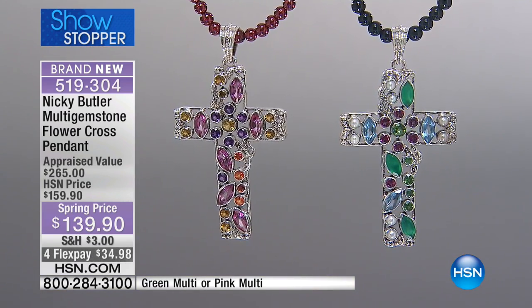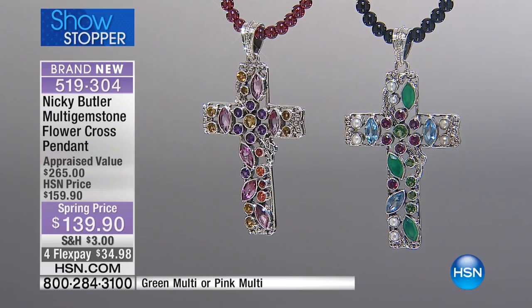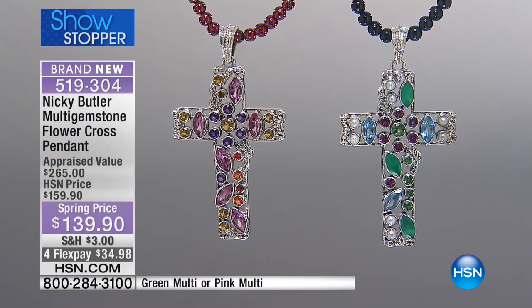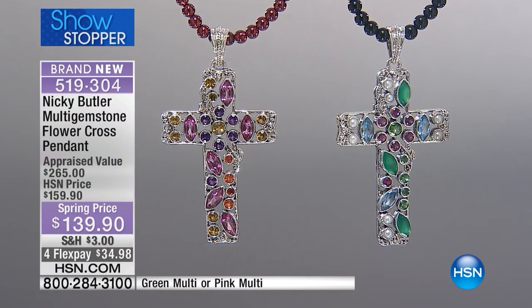And believe me, we are live. You'll hear something crash, you'll hear us sneeze. It's the reality of live television.